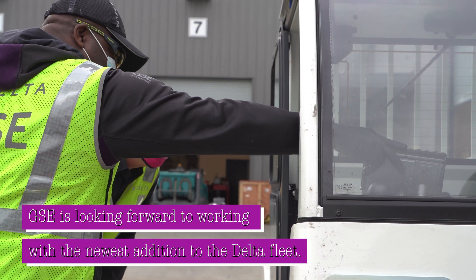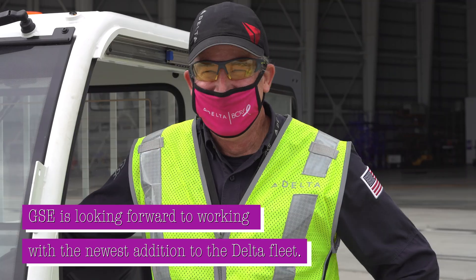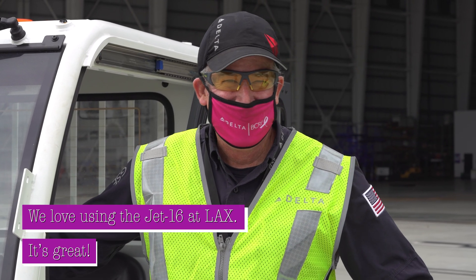GSC is looking forward to working with the newest addition to the Delta fleet. We love using the J16 here at LAX, it's great.